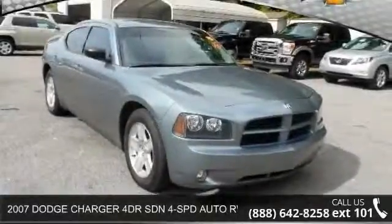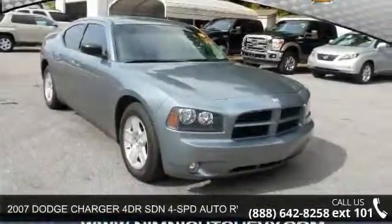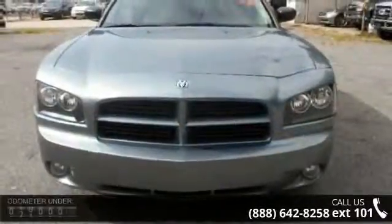Arrive in style with this 2007 Dodge Charger. If you are looking for a first-rate auto, this one could be yours today.